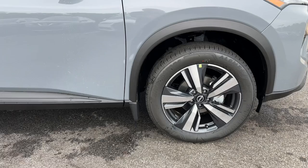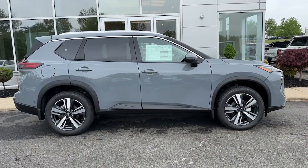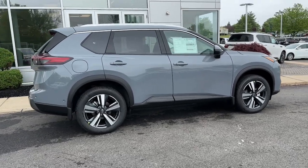Heated steering wheel. Pre-collision system. Intelligent auto on-off high beams. Lane departure warning. Navigation system. All-wheel drive.